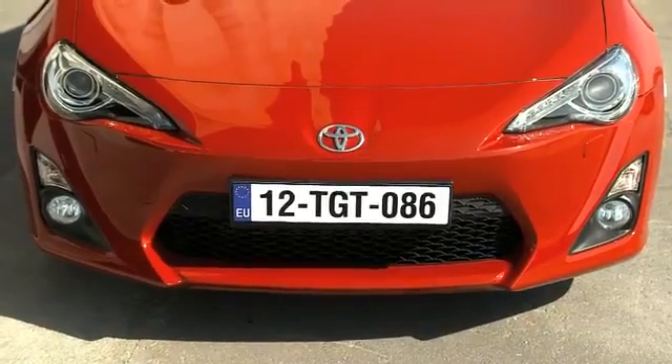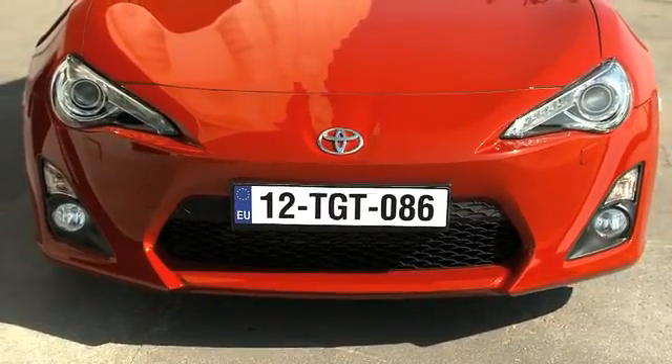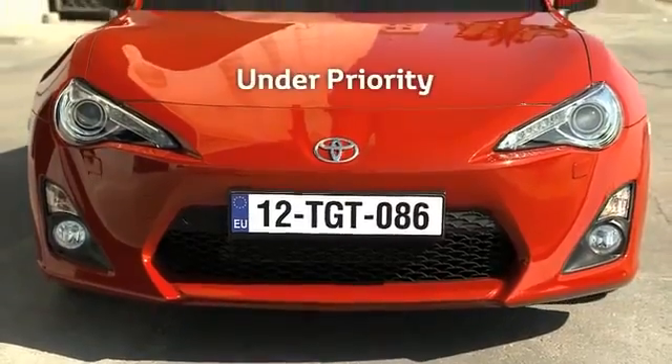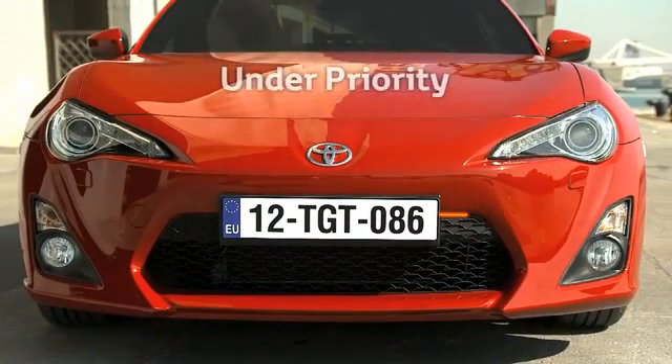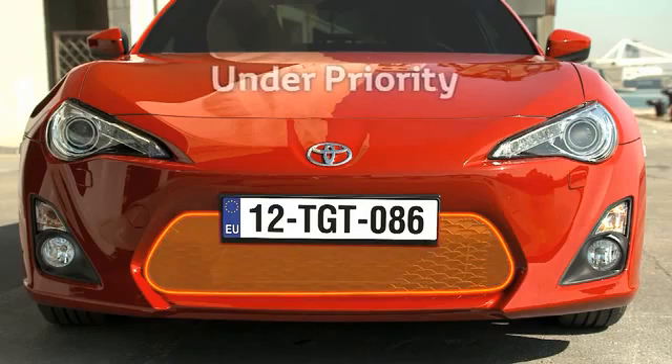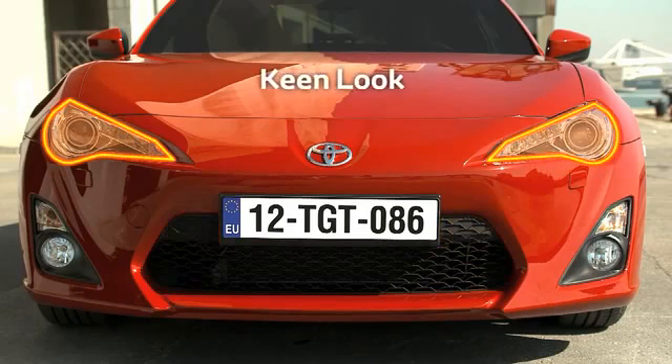The GT86's bold, simple, yet iconic styling incorporates Toyota's under-priority frontal design language, which places the emphasis on an enlarged lower grille, and a keen look approach for clear, intelligent and expressive styling.